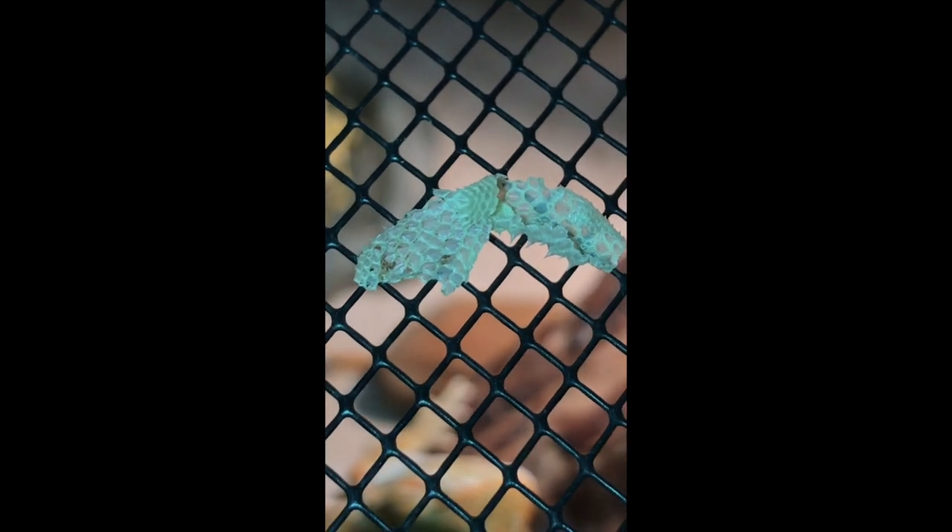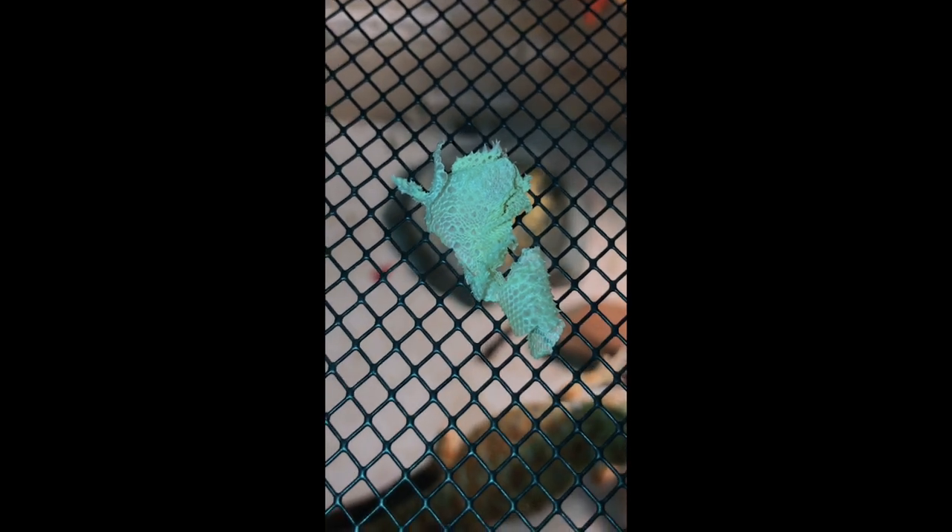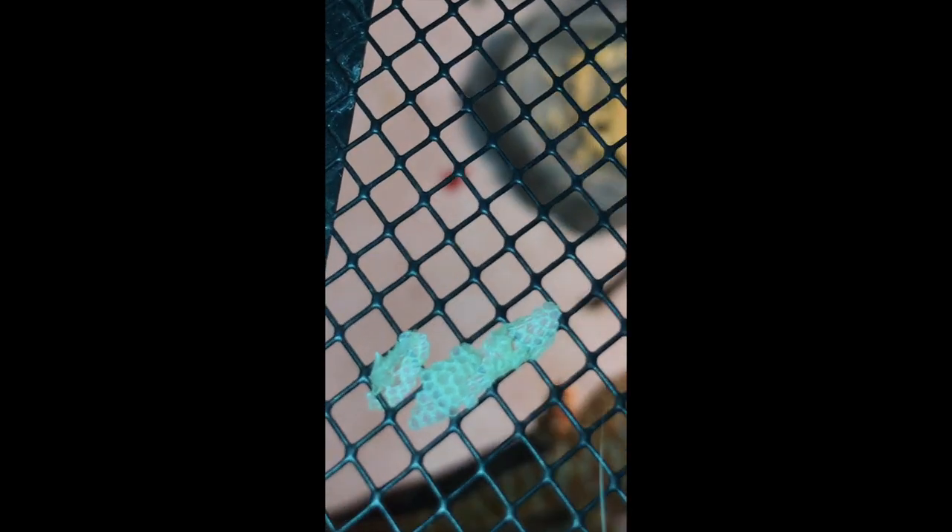I know some of you guys are into bearded dragons like I am, and I picked out some of his shed from his tank. You can see his scales — they're so tiny, it's so cute. And you do see some spikes in here too, which I thought is really cool. I'm going to throw it away, and I did wash my hands after, so you know, it's fine. But I thought I'd like to show you this.